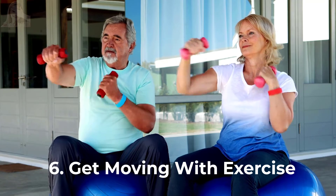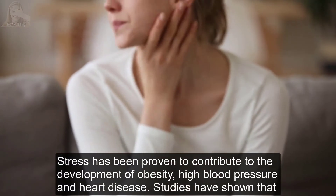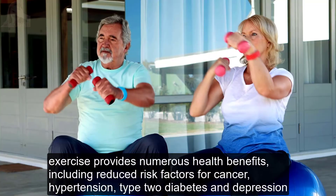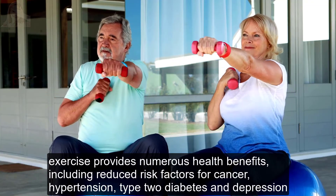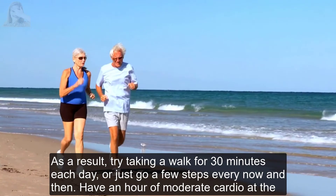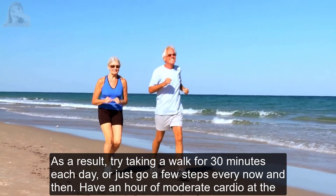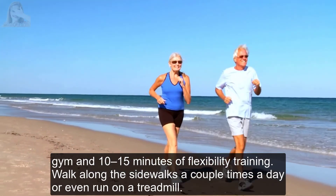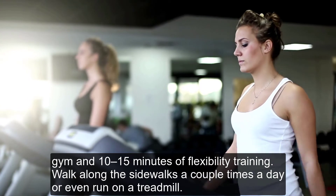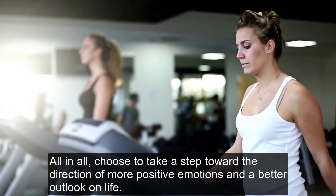Tip 6: Get moving with exercise. Stress has been proven to contribute to the development of obesity, high blood pressure, and heart disease. Studies have shown that exercise provides numerous health benefits, including reduced risk factors for cancer, hypertension, type 2 diabetes, and depression. Try taking a walk for 30 minutes each day, or go a few steps every now and then. Have an hour of moderate cardio at the gym and 10 to 15 minutes of flexibility training. Walk along the sidewalks a couple of times a day, or even run on a treadmill. Choose to take a step toward more positive emotions and a better outlook on life.